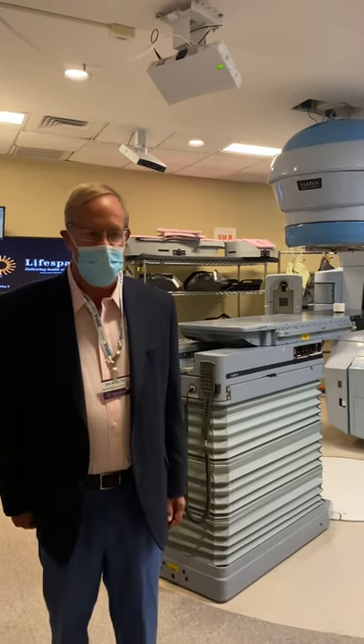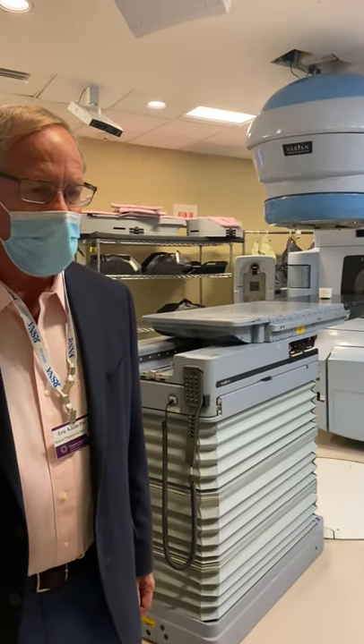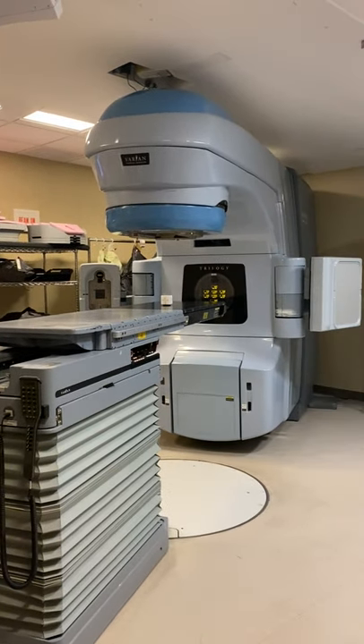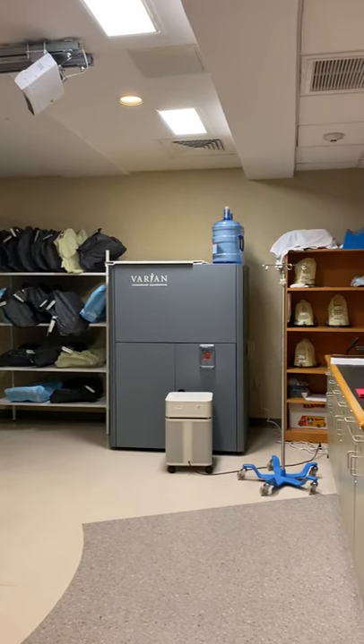This is our Trilogy room. One of the main sites treated here is breast cancer, in almost 40% of the patients. You can see they're set up for a treatment committee.